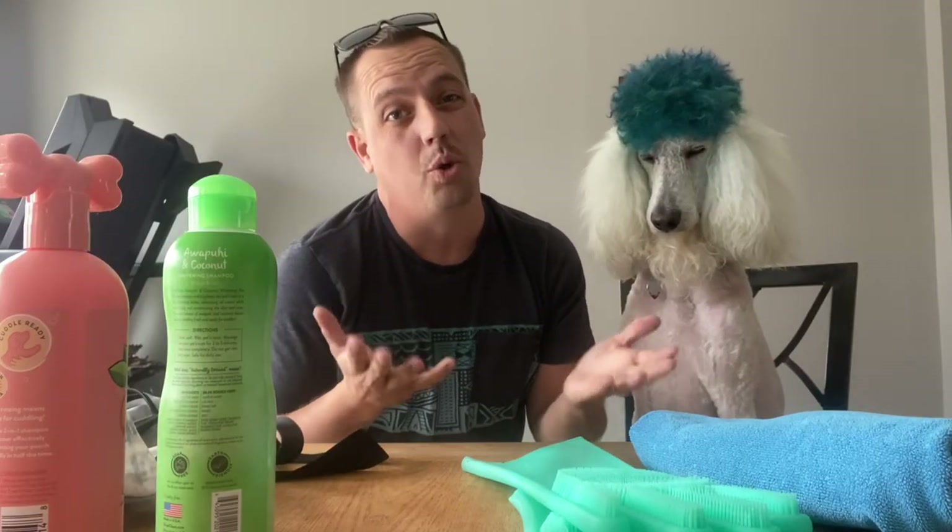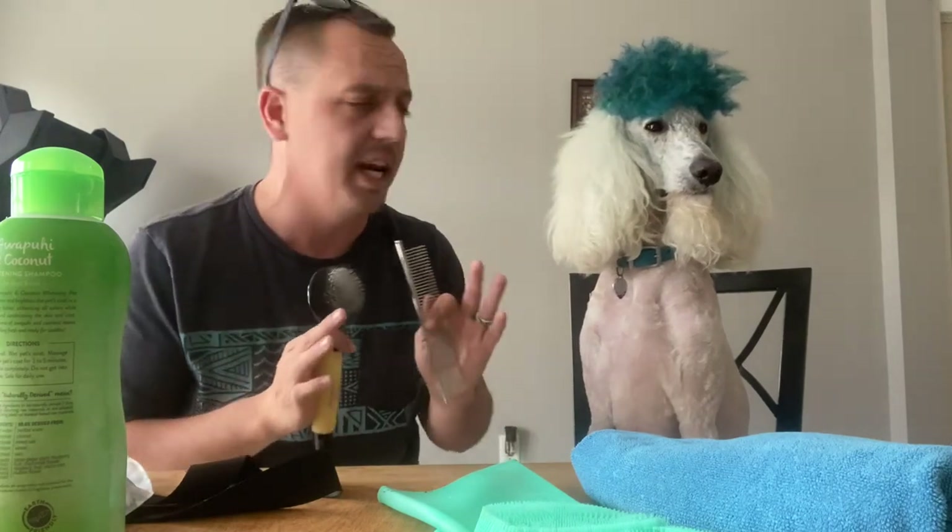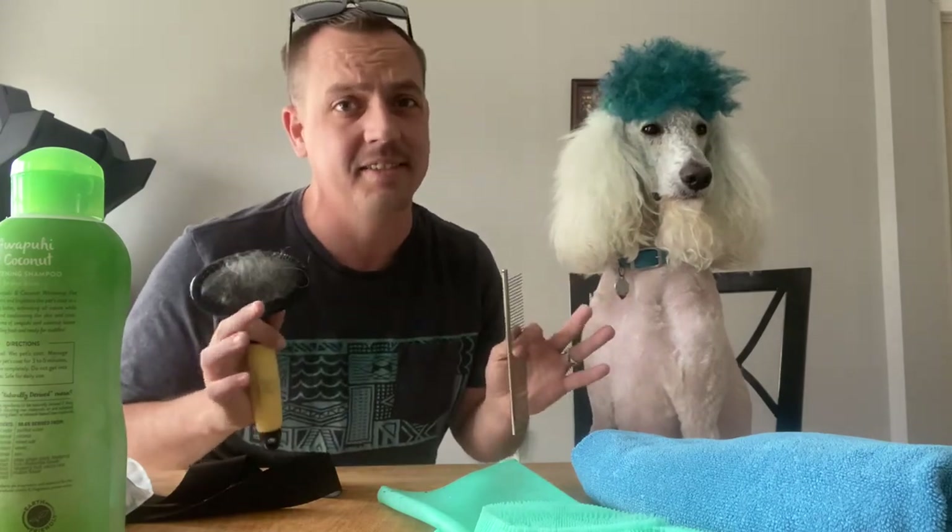Next up is what I believe is probably the most important tool — his brush and comb. If you didn't know, you have to brush your poodle before and after bathing. Otherwise, they're definitely going to get knots and be tangled and it's just going to be a hot mess. I know it's not normal, Fluffy, but I'll allow it for the video.